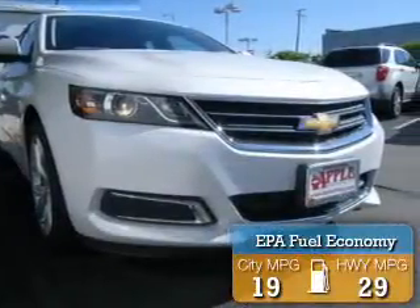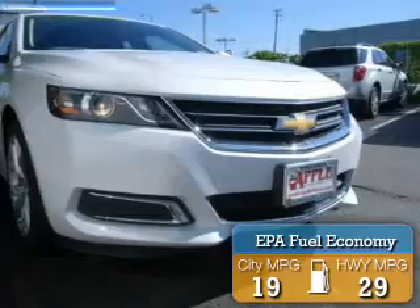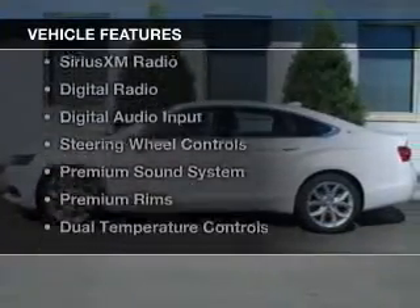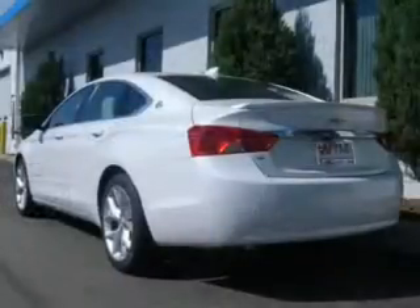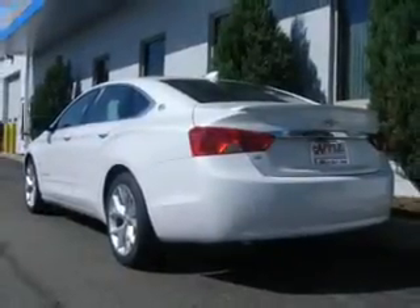Great fuel efficiency saves you money by requiring fewer trips to the gas station. The features include internet connectivity, electric trunk, Bluetooth connectivity, Sirius XM satellite radio, and digital radio.